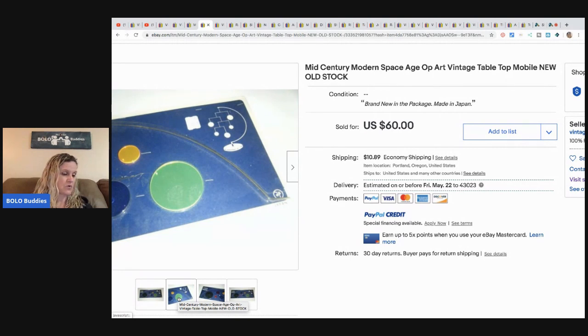The next item is a mid-century modern space age vintage tabletop piece. She found it at an estate sale and paid $15. She couldn't find any comps on it but bought it because it looked cool, and it sold for $50 in a week.